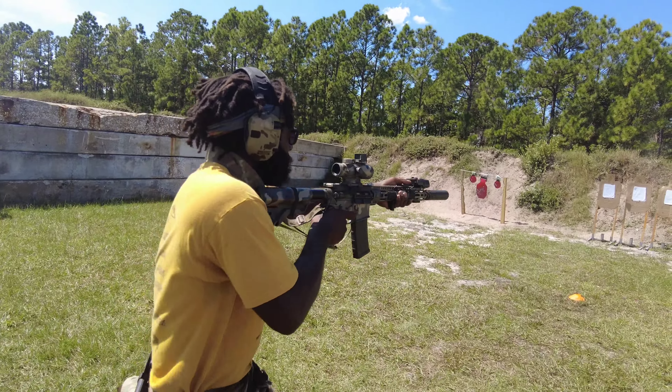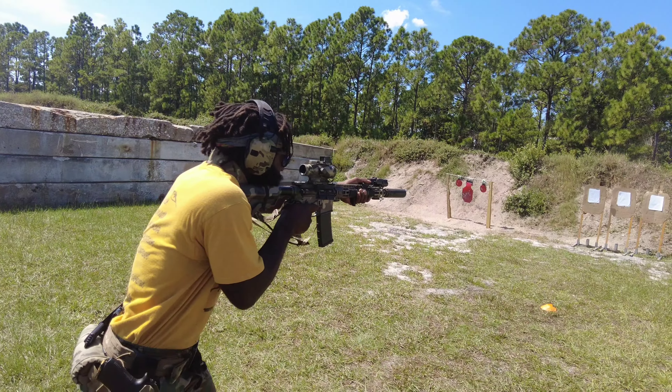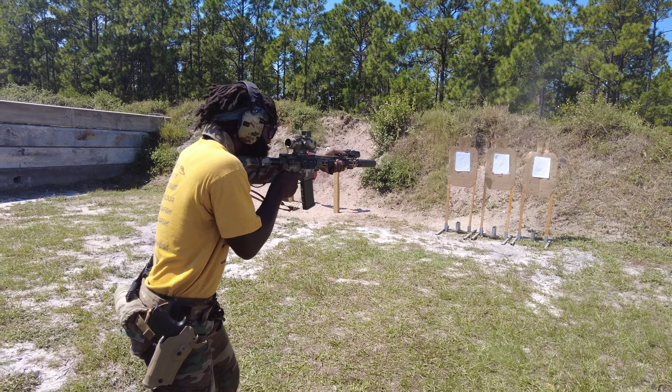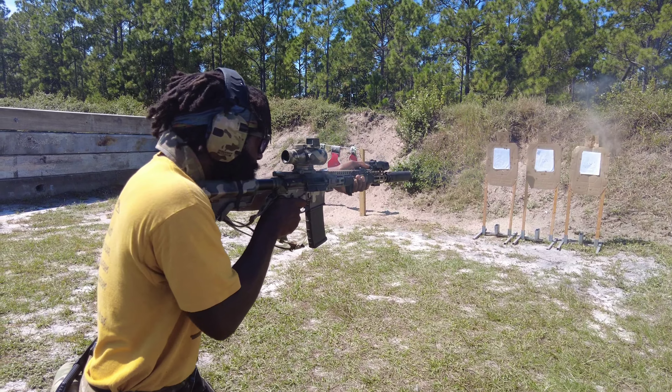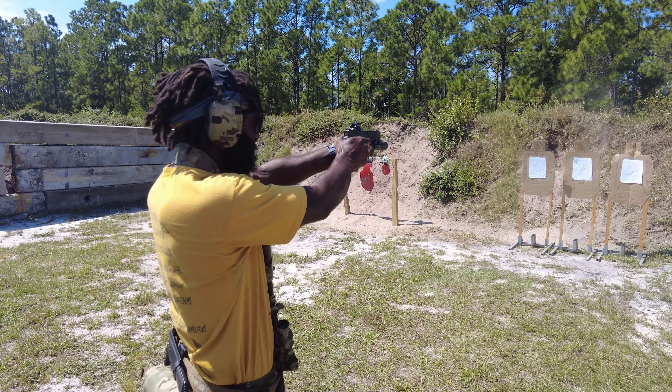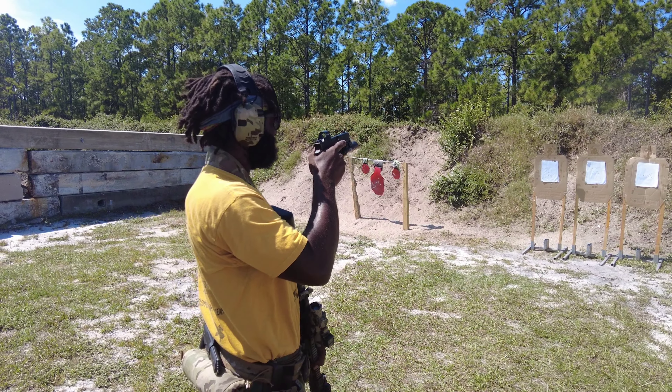As I got to this position I started using the red dot because I was close in, and as I got to my last position right here I basically was almost mag-dumping — you can see how fast I pick up my rate of fire. Then it's supposed to be one round in each head box, which I easily did and cleared the stage.